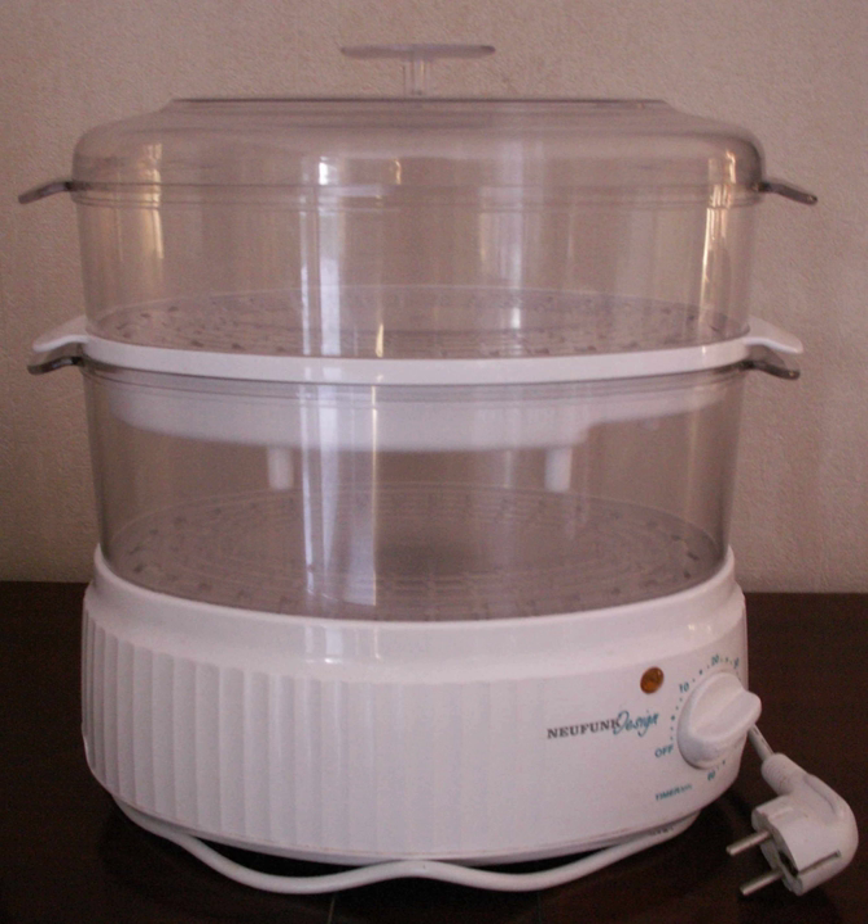A food steamer or steam cooker is a small kitchen appliance used to cook or prepare various foods with steam heat by means of holding the food in a closed vessel, reducing steam escape. This manner of cooking is called steaming.